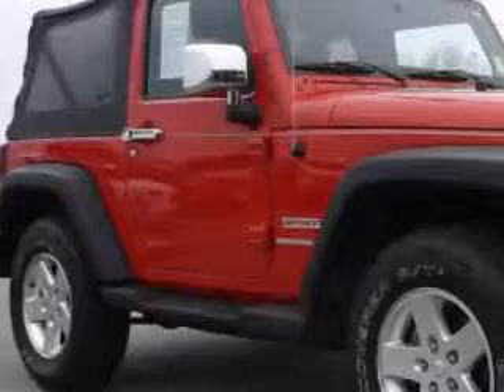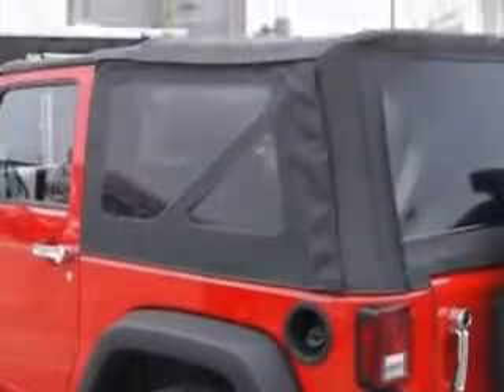Enjoy this great SUV with features like tow hooks, airbag on-off switch, removable roof, skid plates, hill start-assist control, and much more. Enjoy the drive and have peace of mind in this 2011 Jeep Wrangler.